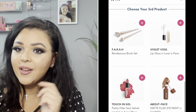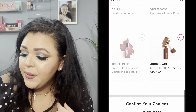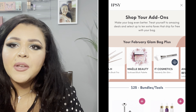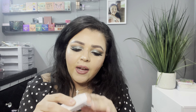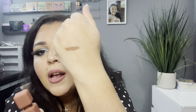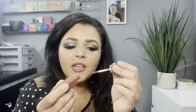For my third product, Ipsy gave me the choice of the Farrah Rendezvous Brush Trio, By Le Vos Lip Gloss in Love in Paris, Touch and Saw Pretty Filter Lipstick, and About Face Matte Fluid Eye Paint in Cloned. I went ahead with the About Face because it's a brand new brand and I wanted to try it out. I like the packaging — it's so different. I wish I would have gotten a brighter shade; this one is brown. But it is really pigmented and I've never tried something like this. That was the last item in my bag.